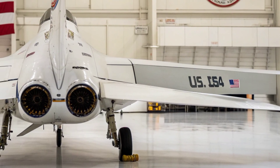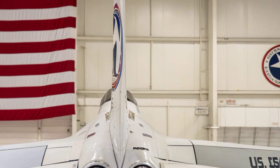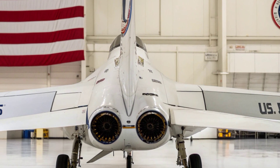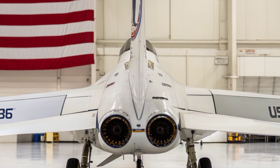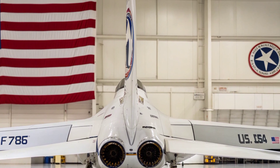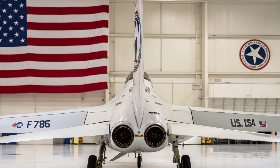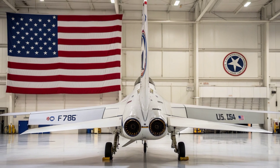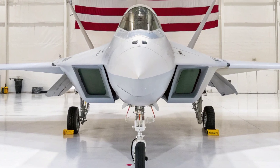The F198's communications systems are hardened against cyber disruption and utilize quantum-resistant encryption, ensuring that the jet maintains secure links with ground forces, naval assets, and air command networks even in electronic warfare conditions. Its ability to serve simultaneously as a strike aircraft, reconnaissance platform, and airborne command node makes it a flexible asset for rapidly shifting mission demands.